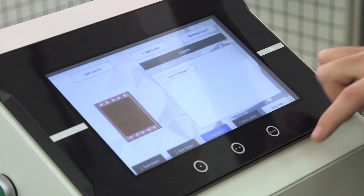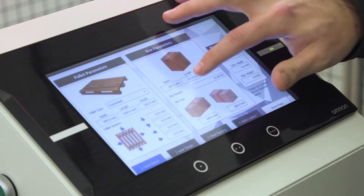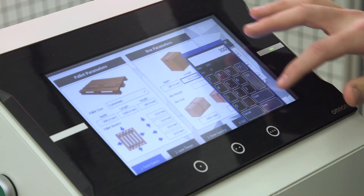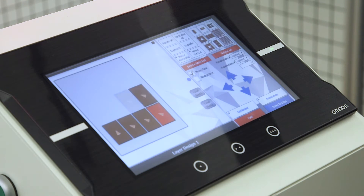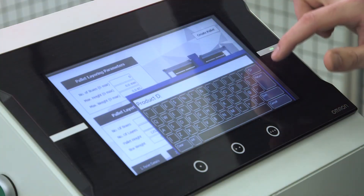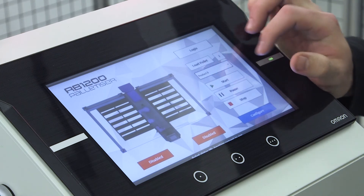We designed the EasyStack software to be super-intuitive so that all operators are able to use the palletiser without the need for an engineer on hand. To build the pallet configuration, the operator needs to enter the box dimensions and the pallet dimensions. From there the system is very intuitive to take them through the next steps. Typically businesses may have 30 to 40 products they run, and the RB1200 offers a place to store all of that information so you can easily switch from product to product.